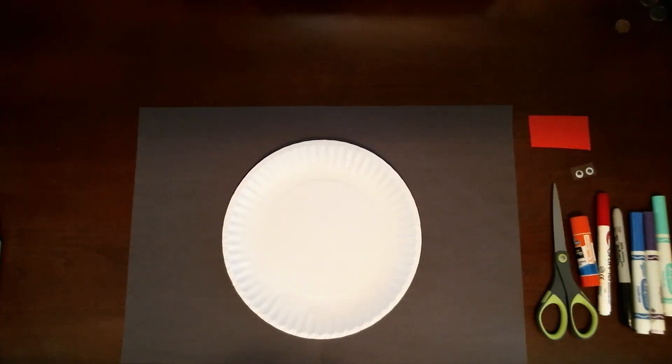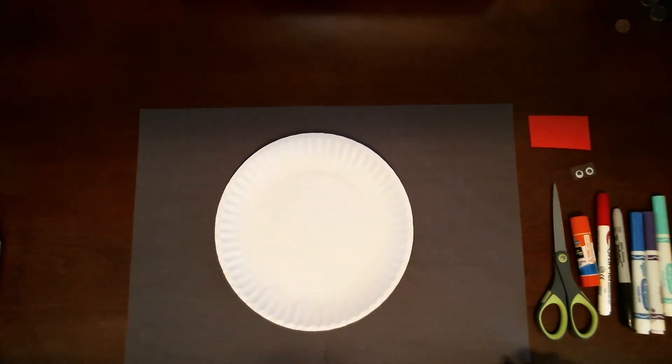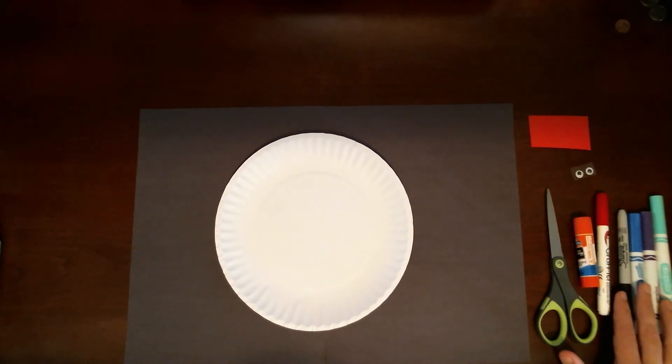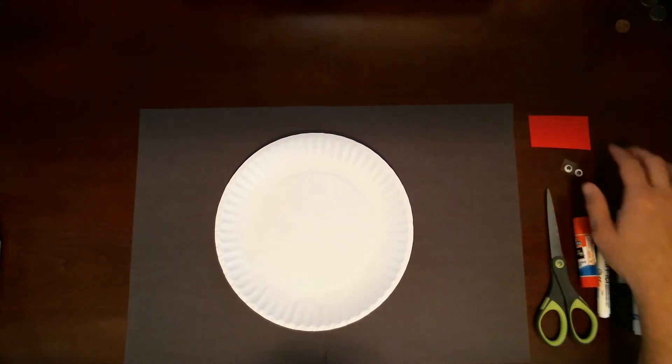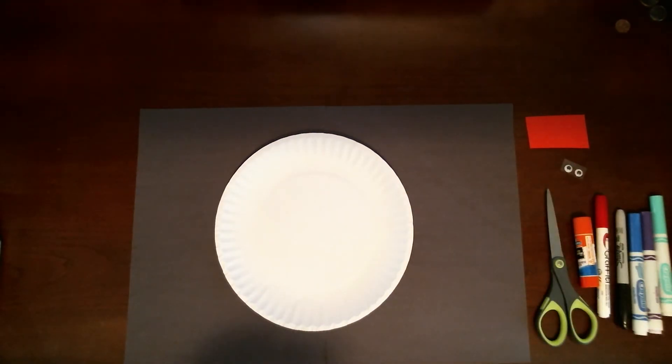Now that we've had fun learning about snakes in Tennessee, I thought it would be fun to make our own snake. And you'll need just a few simple items: first, a paper plate like this one, some scissors, glue, markers, some eyeballs, and a piece of red construction paper to make the tongue of the snake.